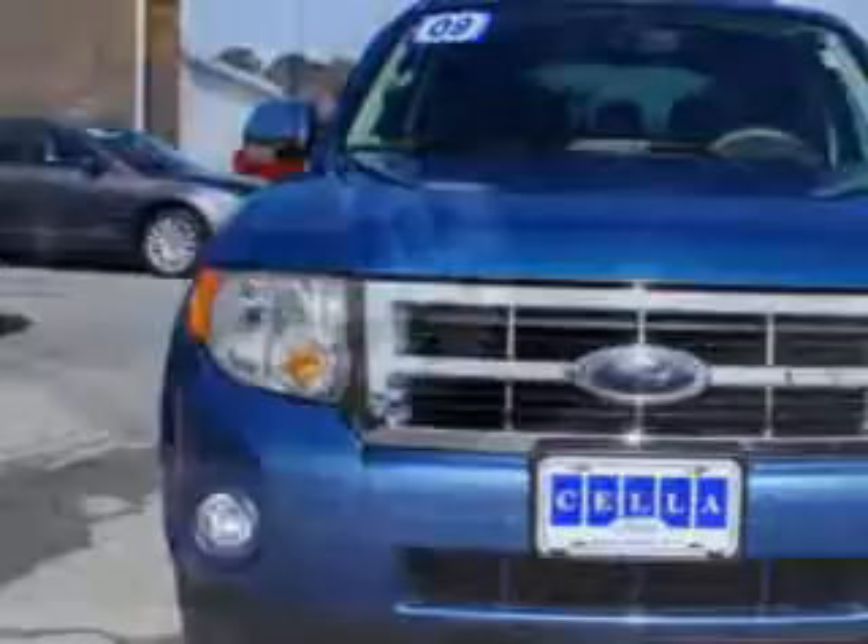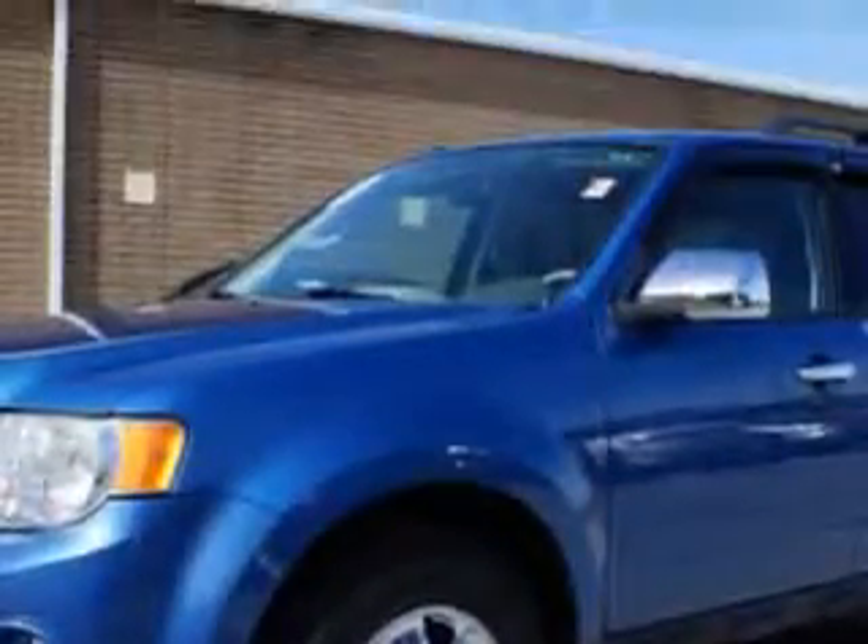Imagine driving this sport blue clear coat metallic 2009 Ford Escape SUV XLT with a four-cylinder engine and an automatic transmission, with 69,234 miles.